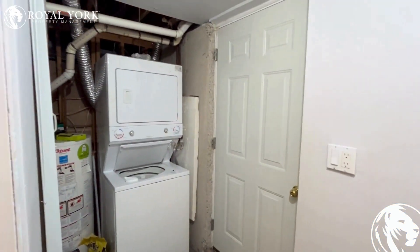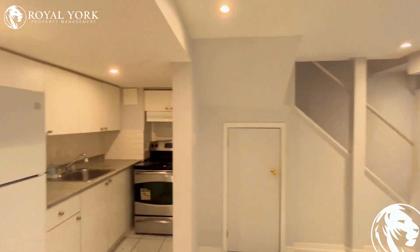Here's the entry to the basement. As you enter, there's an en suite laundry.